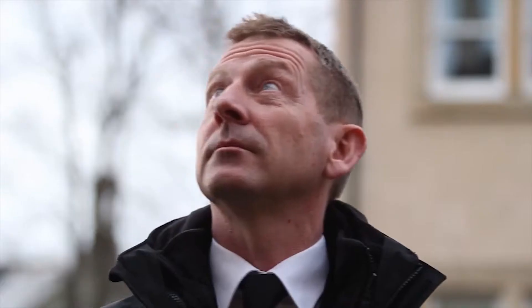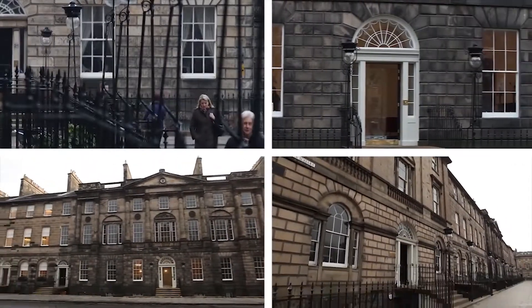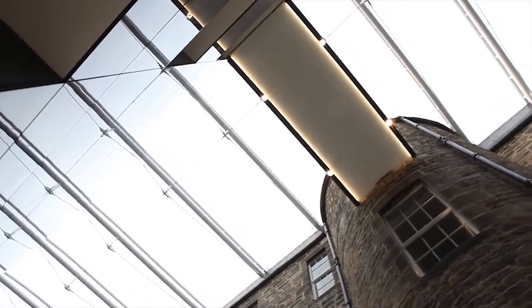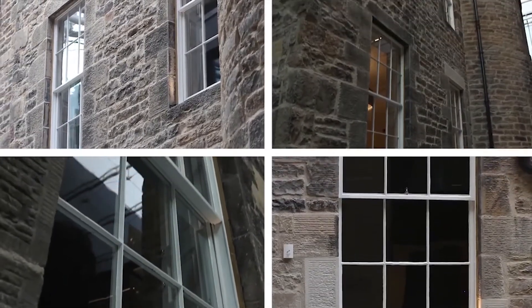Our experienced timber surveyors can inspect your windows and specify the most cost-effective solutions to repair and preserve your timber windows. Once the survey is completed, you will receive a detailed survey report containing a cost-effective quotation to carry out the repairs.